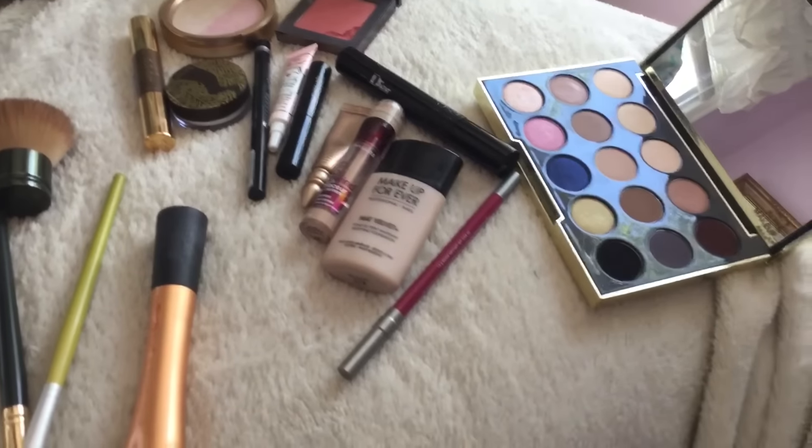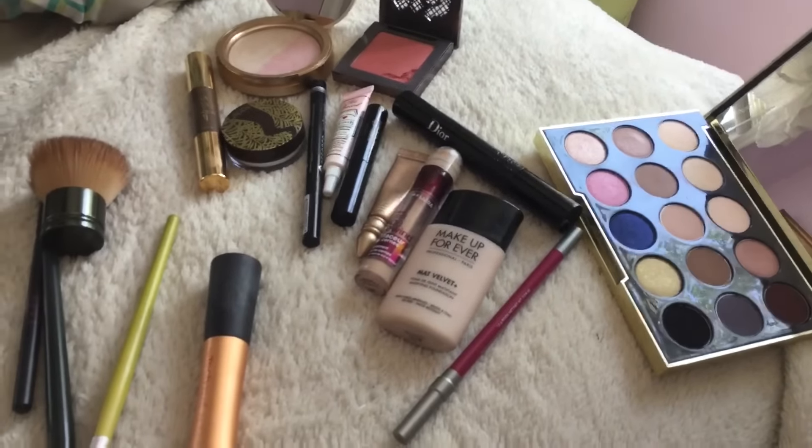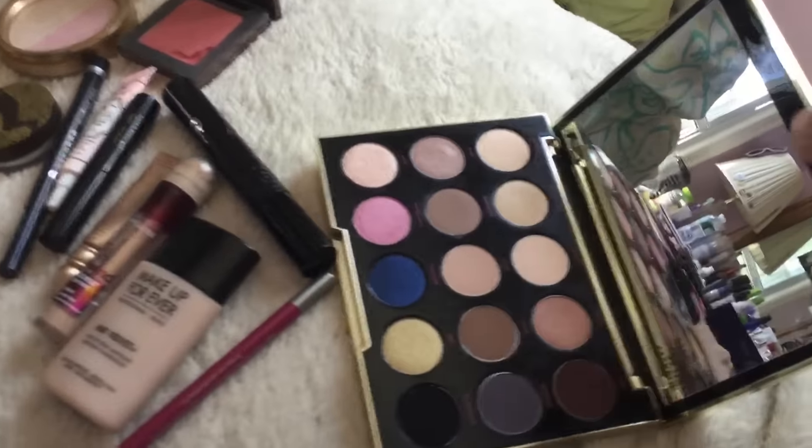Alright guys, I am back with today's makeup of the day. Again, I am going to work — I am working eight days in a row, so these will most likely all be looks that I'm going to be wearing to work. I'm just going to go ahead and give you a look. So ignore the noise of somebody cutting their lawn. I'm going to show you what I have on my face today.